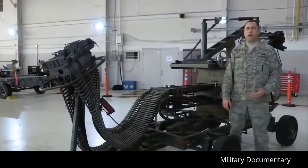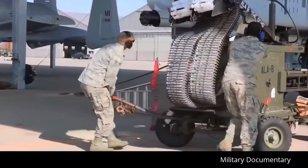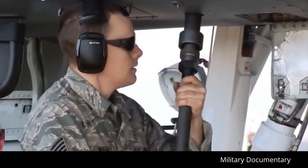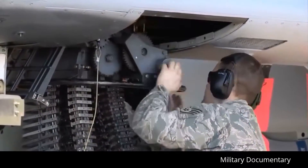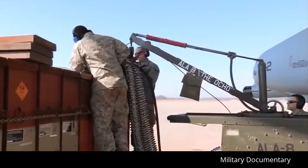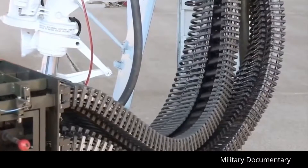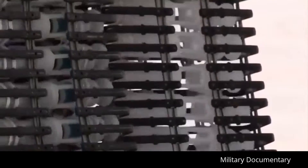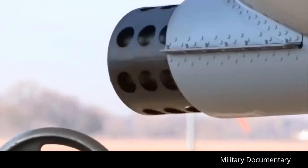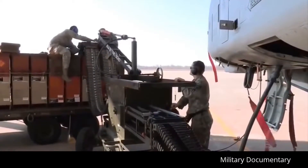This is the ammunition loading adapter that we use on the 30mm gun on the A-10 Thunderbolt II. It's commonly referred to as the ALA, or the Dragon. The ALA is powered by the aircraft's hydraulic power through a flex drive. It attaches to the aircraft with the load head, and we have a CIU that attaches to the ammo can that's delivered by ammo. We normally load 575 rounds per can, which adds up to 1,150 for the aircraft. At the same time, we can upload bullets and download bullets, and this ties directly to the gun system.